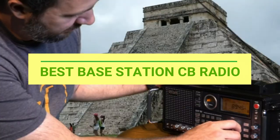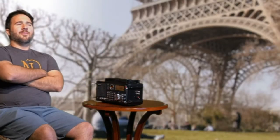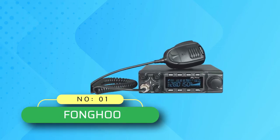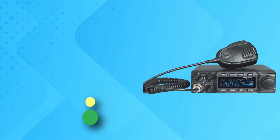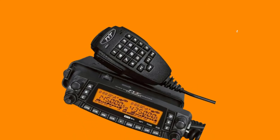Best base station CB radio. Number one: Fong Hu base station CB radio — a great radio at a great price. This is the plus version of the TYT TH-9800 with a remote mountable faceplate.